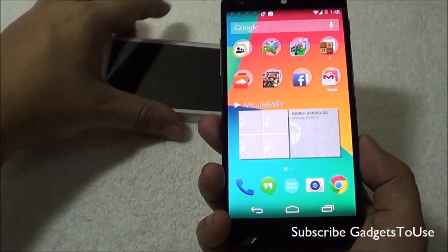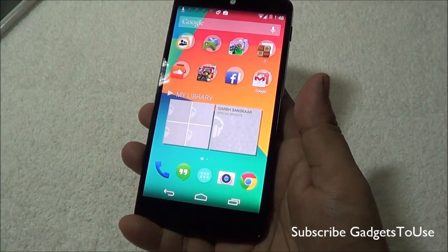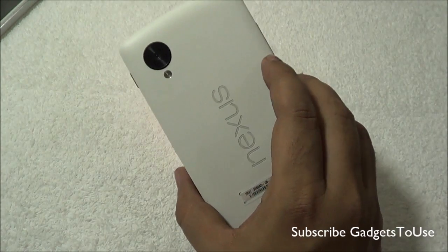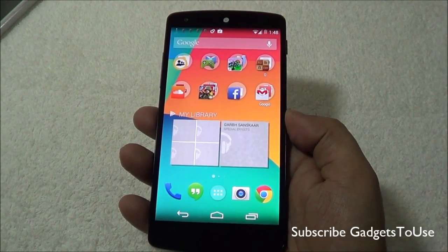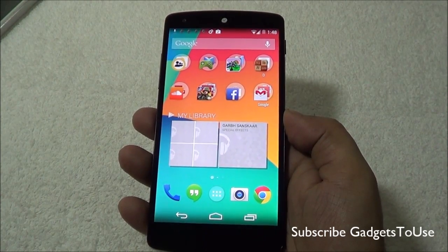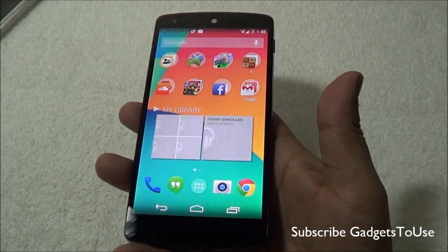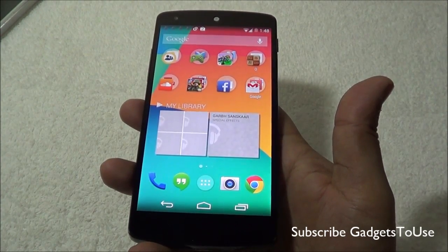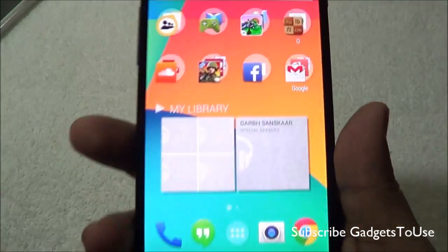That's all from us as far as the changes we have seen after the Android 4.4.2 update on the Google Nexus 5. Do let us know if you have any specific questions, or if you have noticed anything after this update on the Nexus 5 that we might have missed. You can leave a comment in the comment section below. We are also going to publish the full review of this device very soon.